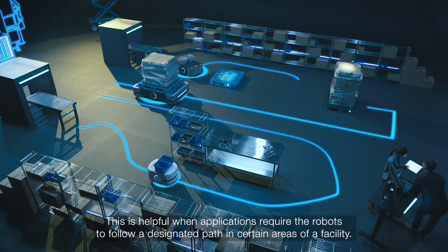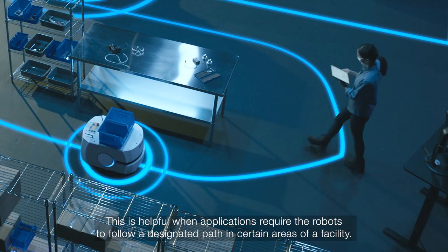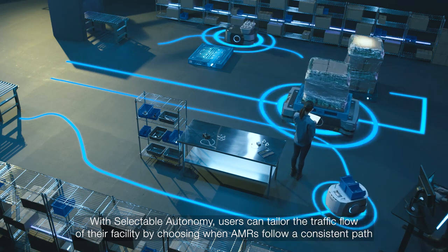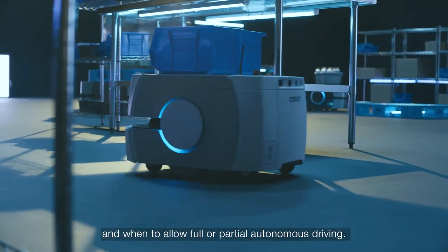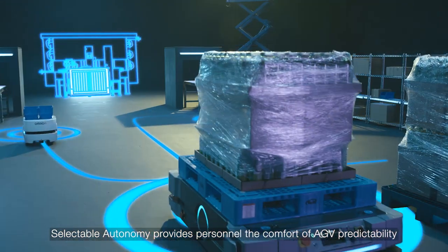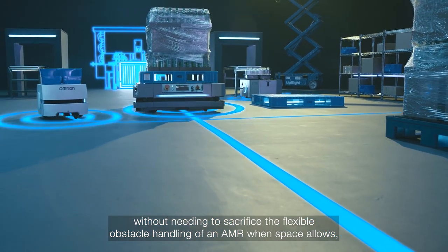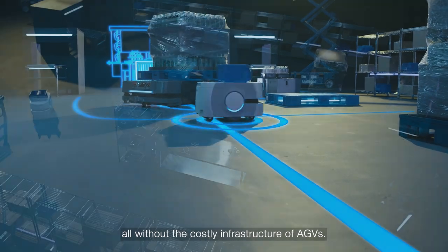This is helpful when applications require the robots to follow a designated path in certain areas of a facility. With selectable autonomy, users can tailor the traffic flow of their facility by choosing when AMRs follow a consistent path, and when to allow full or partial autonomous driving. Selectable autonomy provides personnel the comfort of AGV predictability, without needing to sacrifice the flexible obstacle handling of an AMR when space allows, all without the costly infrastructure of AGVs.